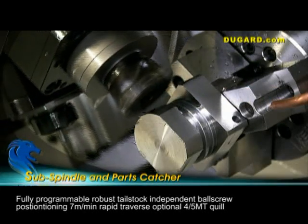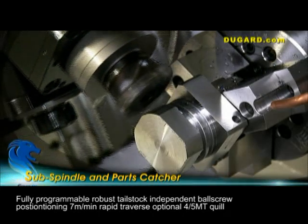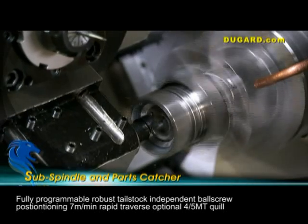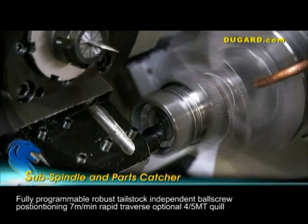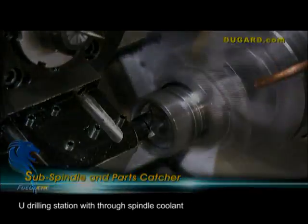Its very robust tailstock is fully programmable with positioning by independent ball screw. It has a rapid traverse of 7m per minute with an optional 4–5 MT quill and can be used as work support. There is also a U-drilling station with through spindle coolant.